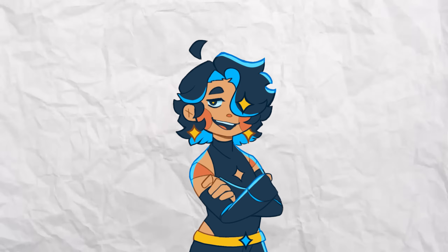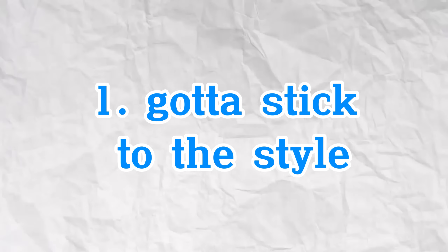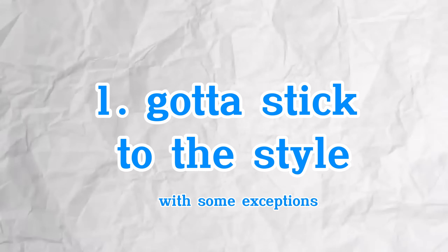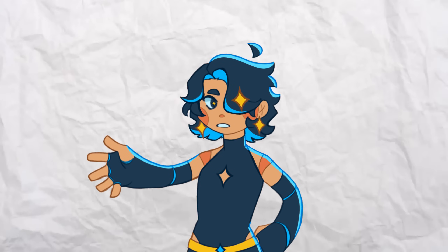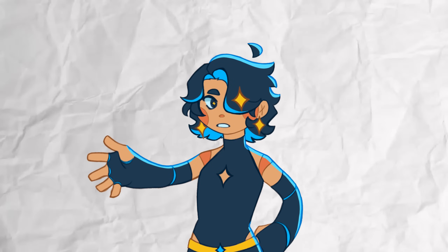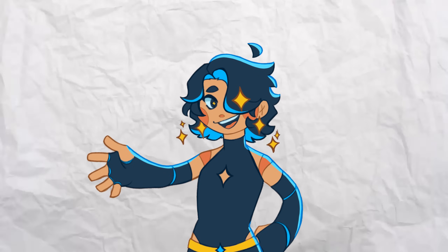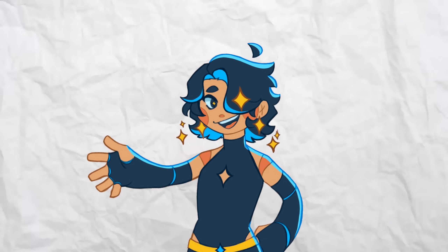I ended up giving myself some rules for this challenge. Rule number one is I've got to adhere to the style as best I can, but if the style varies, I'm allowed to make style edits if I think they'd be realistic. So if the characters in an art style all have the same eye shape, I have to give my character that eye shape. But if the style has different eye shapes, then I'm allowed to make my own or pick from the existing ones.